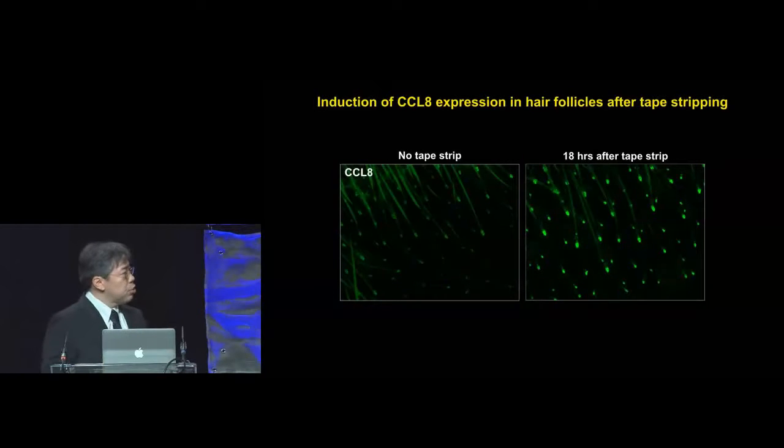Chemokines are not trivial to visualize, but we were able to visualize CCL8. This is staining for CCL8 in epidermal sheets in unmanipulated mice. But when you tape strip the mouse ears 18 hours after, you can see that CCL8 is highly upregulated. So these chemokines do get induced upon perturbation.